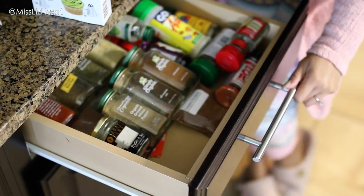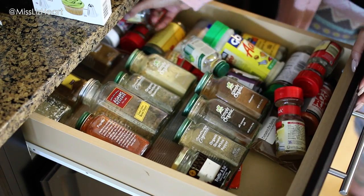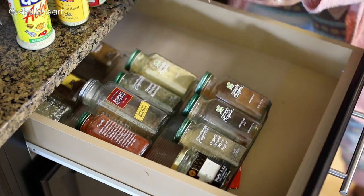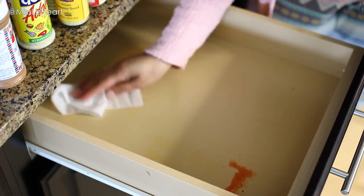Then I moved on to the spice drawer. I like to keep all of my smaller spices in a drawer right next to the stove because it's easier when I'm cooking and I just like the way it looks. I did the same thing — I took everything out and wiped everything clean.